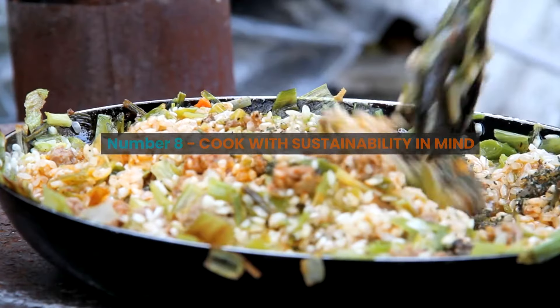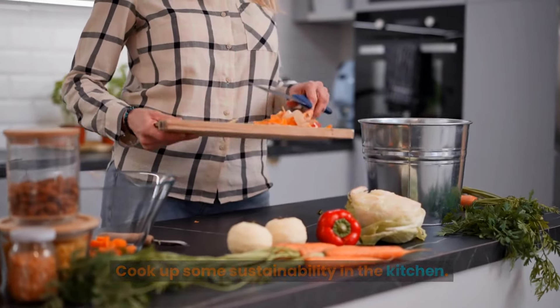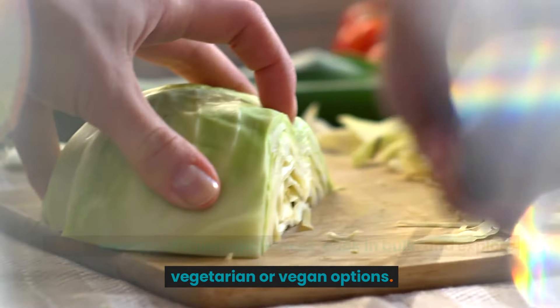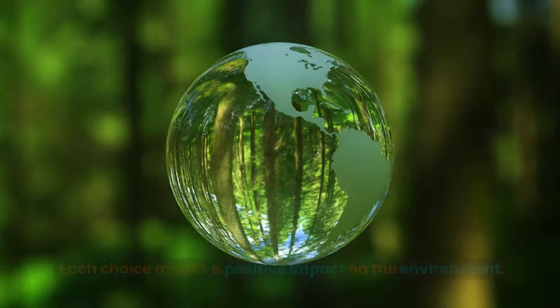Number eight: cook with sustainability in mind. Cook up some sustainability in the kitchen — utilize energy-efficient appliances, cook in bulk, and explore vegetarian or vegan options. Each choice makes a positive impact on the environment.